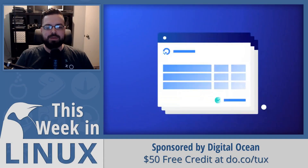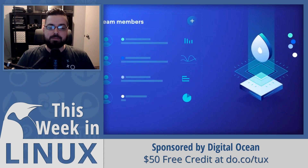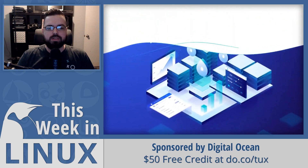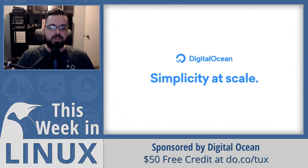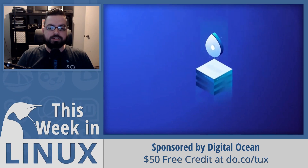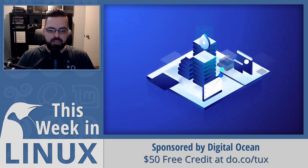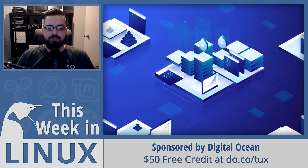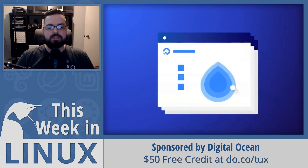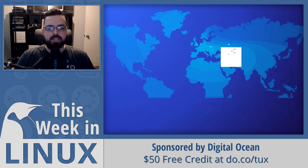This episode of This Week in Linux is sponsored by DigitalOcean. DigitalOcean offers the simplest, most developer-friendly cloud platform. It's optimized to make managing and scaling apps easy with an intuitive API, multiple storage options, integrated firewalls, load balancers, and more. You can get all this plus access to world-class customer support for as low as $5 per month. DigitalOcean also has 2,000 cloud-agnostic tutorials. You can get started for one month free with a $50 credit by going to do.co/tux.